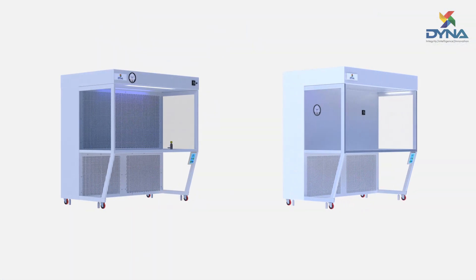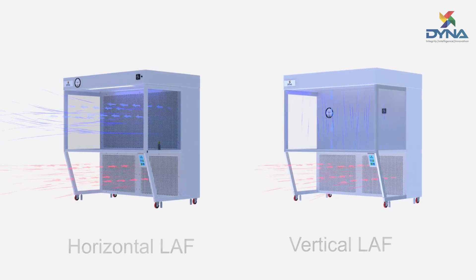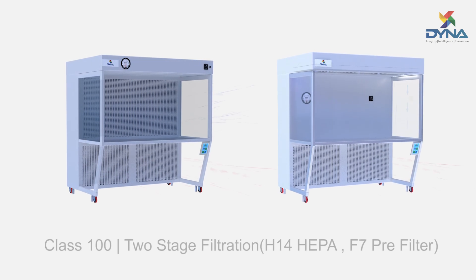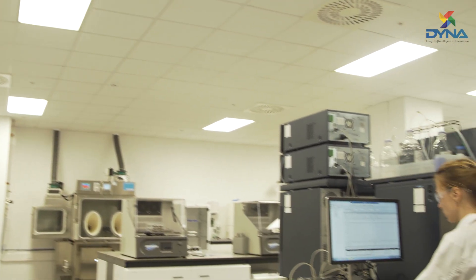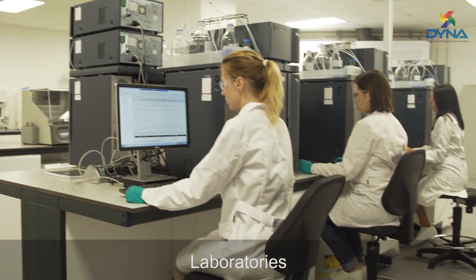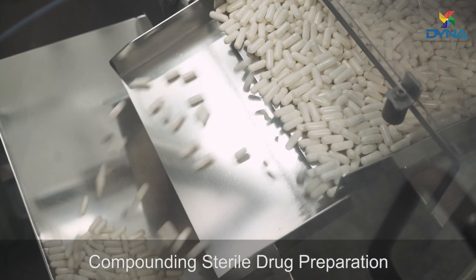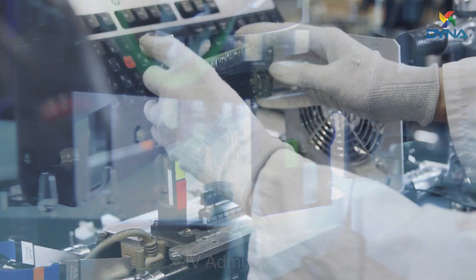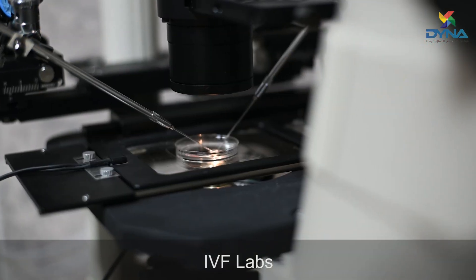Dyna's vertical and horizontal laminar airflow workstations provide a class 100 work area equipped with H14 HEPA filters and washable type F7 pre-filter. These laminar airflow units are used for laboratory appliances, microscopes, compounding sterile drug preparation, IV admixtures, electronic testing and inspections, plant and animal tissue culture labs, and IVF labs.